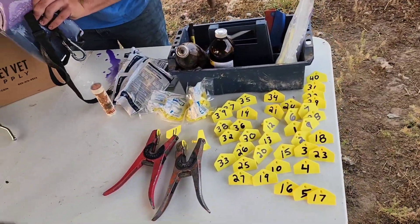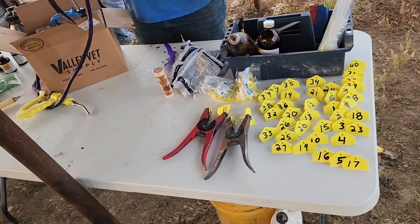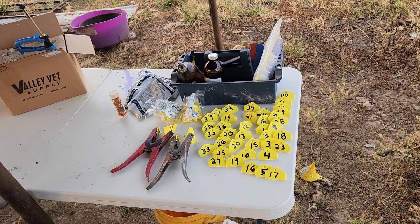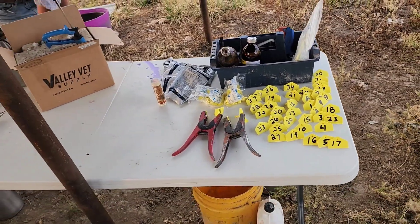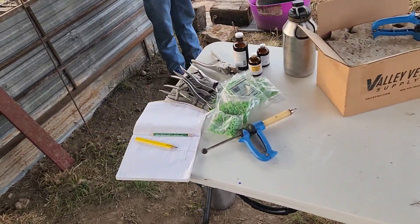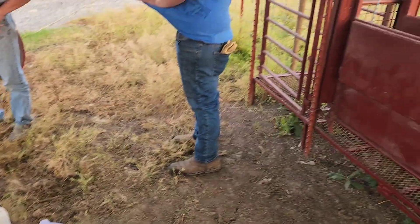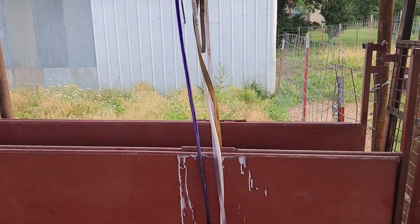We're going to tag any potential rams or kids that we want to keep for bucks or rams, then turn them back out and decide if they're twins or not so we can keep the ones that are twins. Ones that are singles we will not keep for replacements or to have for sale later. We'll castrate with the bands anyone else.